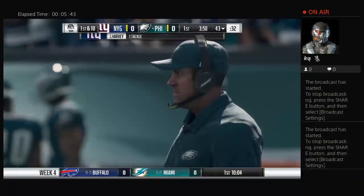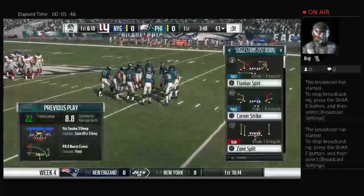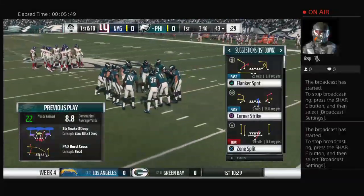There are so many things to watch for when you play defense. Reading your keys — you always hear about that — having your eyes in the right place. Sometimes you're out of position.